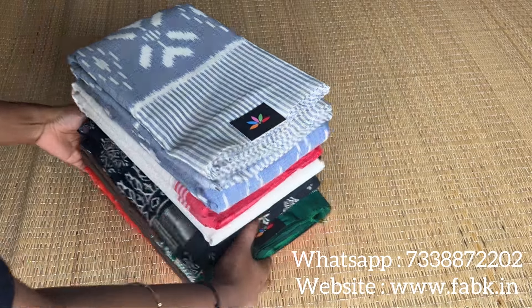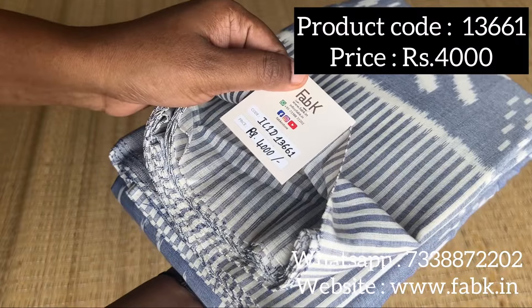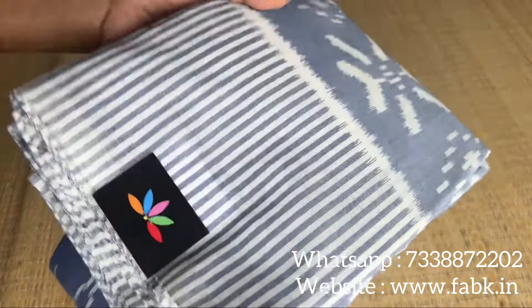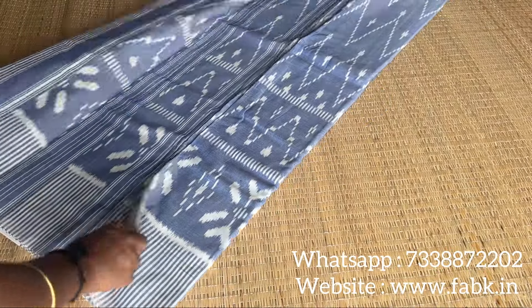In today's video I'm going to show you five very pretty sarees. Before we get into the video, do subscribe to our channel. The first is a beautiful ikat cotton saree, product code 13661, and it's a shade of blue with a tinge of grey — a very pretty color. Let me show you the pallu of this saree.